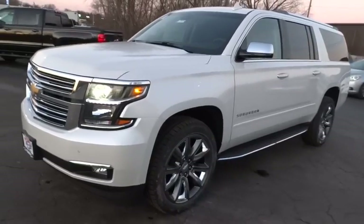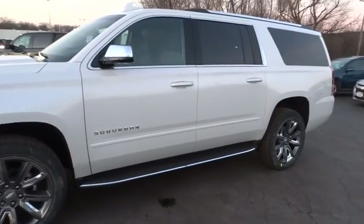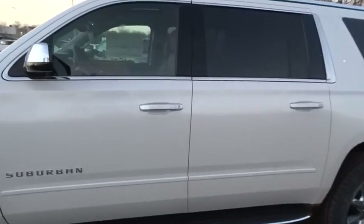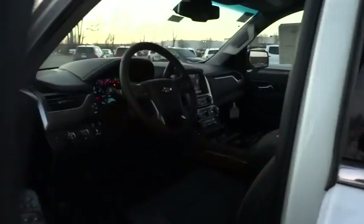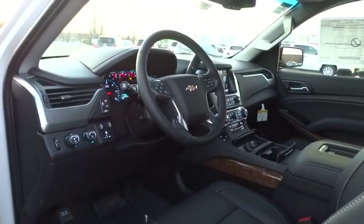Here are some of this vehicle's great options: remote engine start, stability control, traction control, steering wheel audio controls, keyless entry, anti-lock braking system, tow hitch, power liftgate.